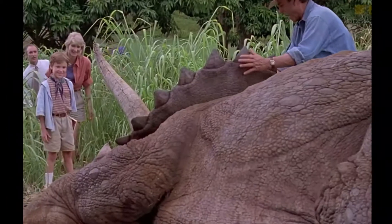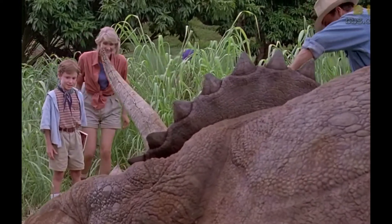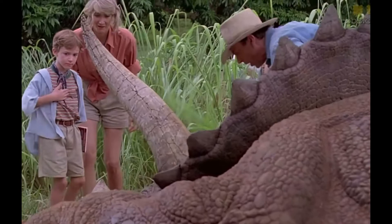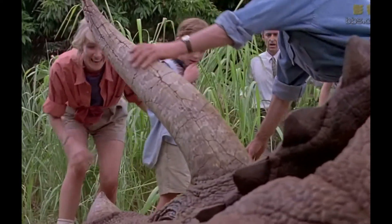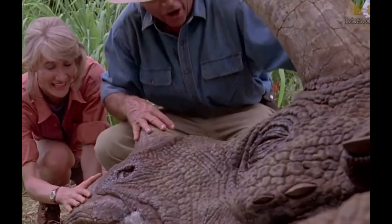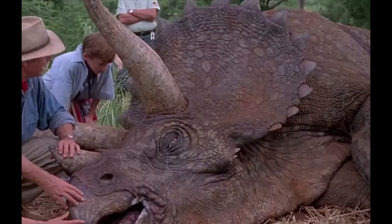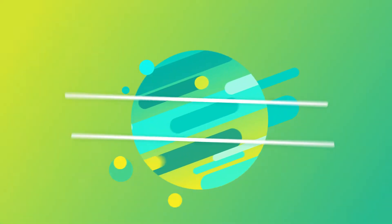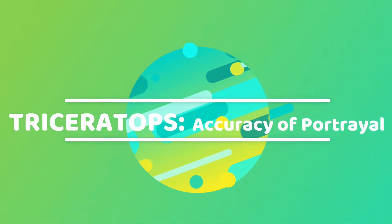In the movie, Triceratops occurred briefly as Dr. Grant, Dr. Sattler, Dr. Malcolm, and a few others were on a tour around Jurassic Park. As they saw the tranquilized Triceratops, Dr. Sattler inquired about its condition and was told that it might have symptoms of food poisoning.